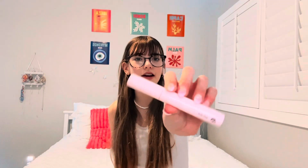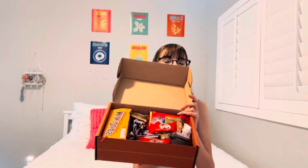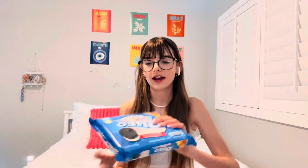Then I got this Glossier mascara. It's like a pretty standard brush, but this mascara is really good — I 10 out of 10 recommend it.